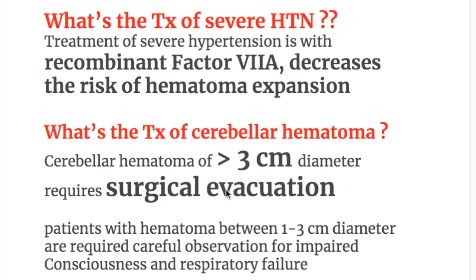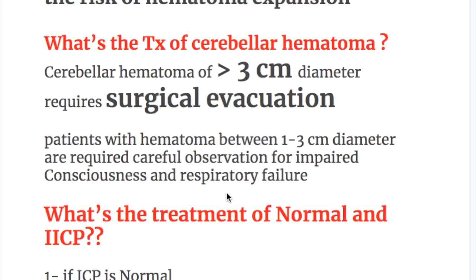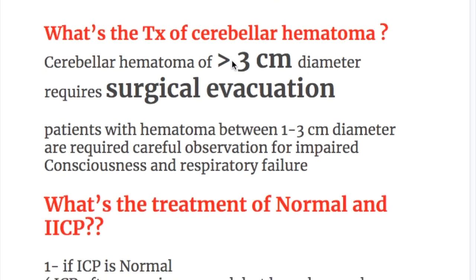Treatment of cerebellar hematoma: a cerebellar hematoma of more than 3 cm diameter requires surgical evacuation. Patients with hematoma between 1 to 3 cm diameter require careful observation for impaired consciousness and respiratory failure.